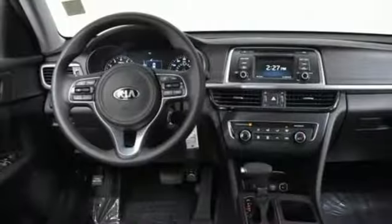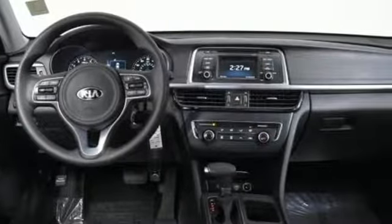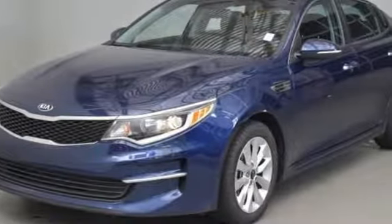Sirius XM satellite radio, Bluetooth, and USB auxiliary jack put infotainment within easy reach. Precisely crafted with pure driving pleasure in mind, take this Optima home today.